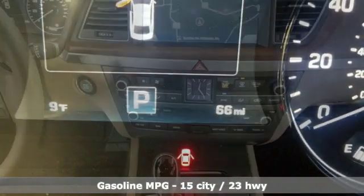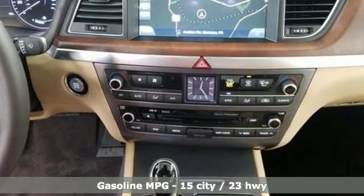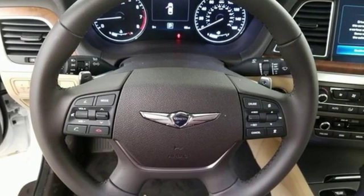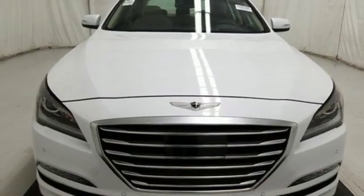A great vehicle is comprised of great features like these: streaming audio, front heated and ventilated leather bucket seats, power heated mirrors, hands-free liftgate, automatic transmission.